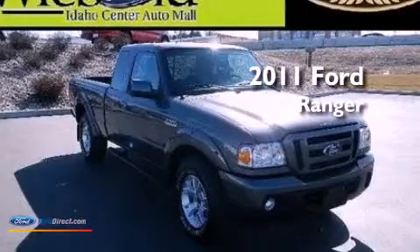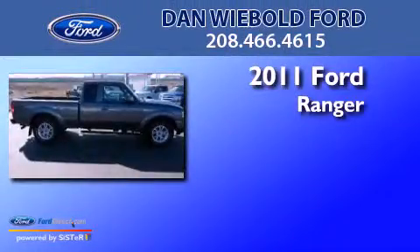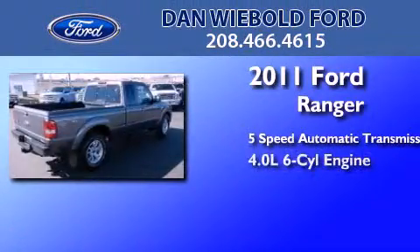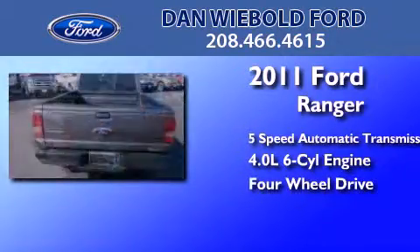This is a certified pre-owned 2011 Ford Ranger. This truck has a five-speed automatic transmission, a 4.0-liter V6, and the added safety and control of four-wheel drive.